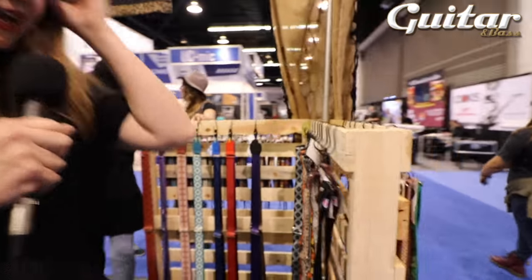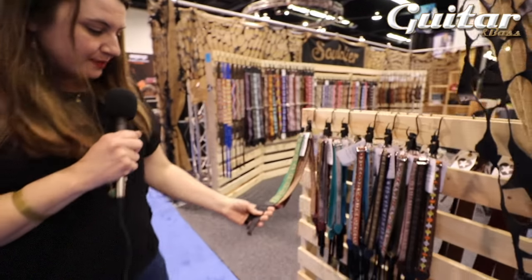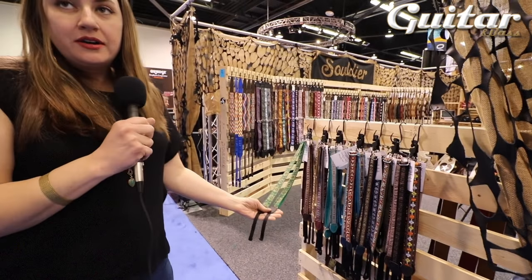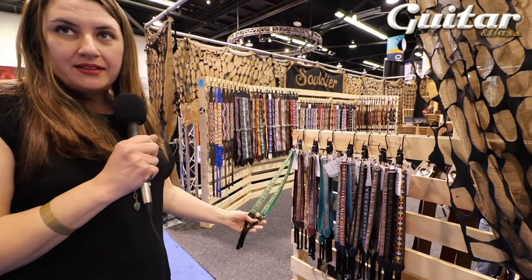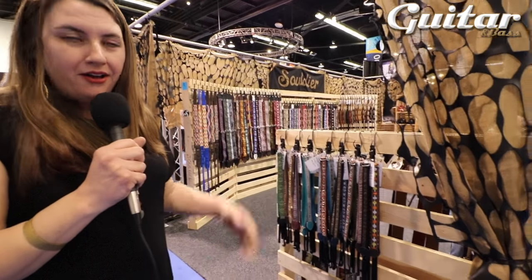And around the other side of my pallets, we have ukulele straps. All our ukulele straps have two hooks on them — we kind of invented this style. It hooks into the front of the sound hole and the back of the sound hole, wraps over your shoulder, and you can actually walk around with the ukulele without having it fall off.